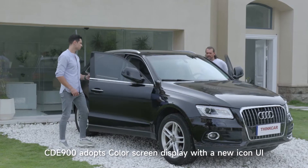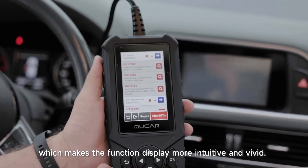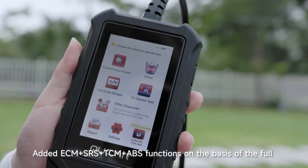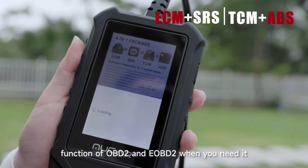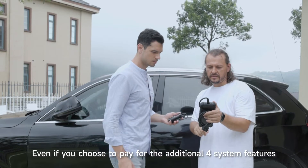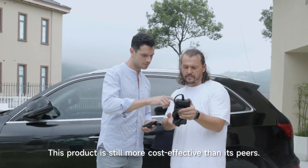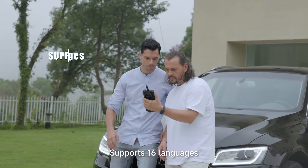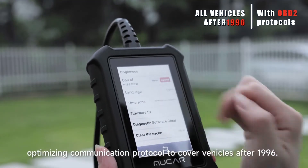CDE-900 adopts a color screen display with a new icon UI to manage functions, making function display more intuitive and vivid. It adds ECM, SRS, TCM, and ABS functions on top of the full OBD2 and eOBD2 feature set. You can pay for additional functions anytime, and even with those 4 extra system features, this product remains more cost-effective than its peers. It also provides lifetime free OTA upgrades via Wi-Fi and supports 16 languages.